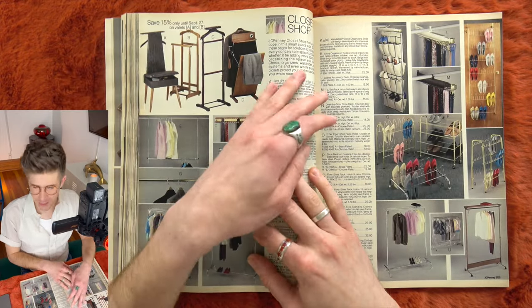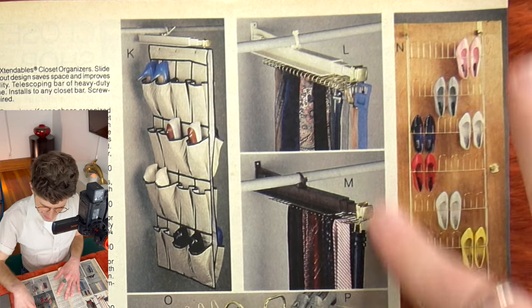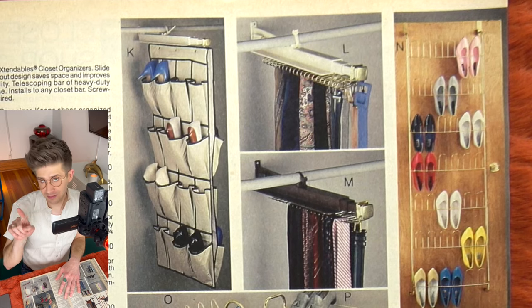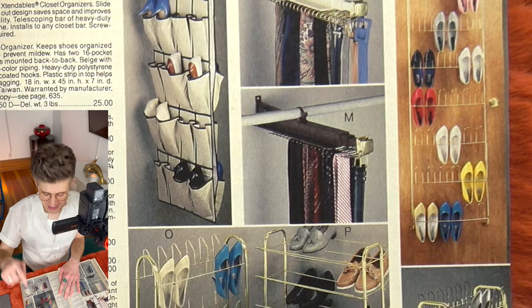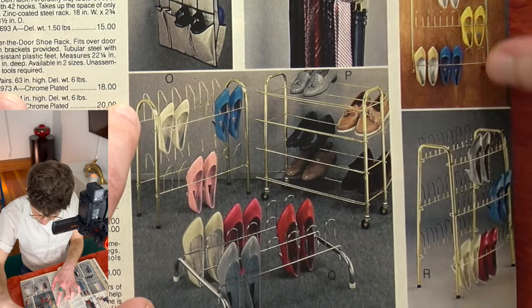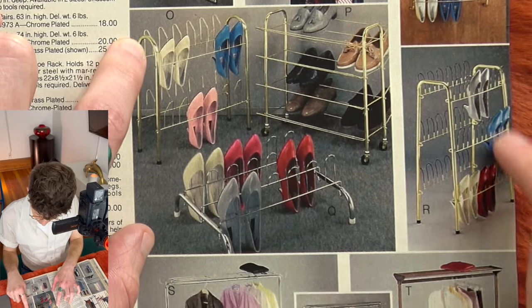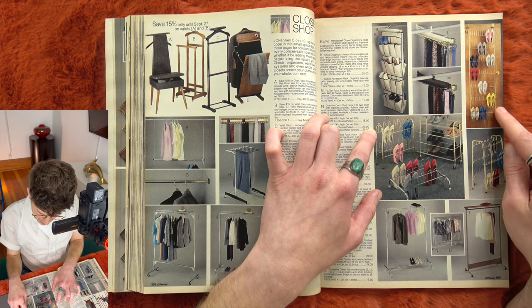Shoe storage. Let's peep these shoes. This JCPenney shopper said, 'Those low heel pumps? I want one in every color, honey.' And she did it — look at that. All these little pointy pumps in every shade you could ever ask for. She is really living her best life. Love these yellow ones.